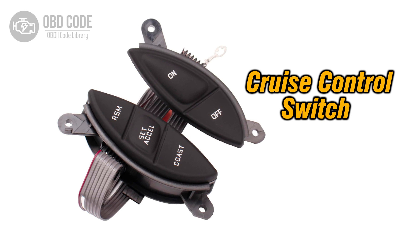The P0569 trouble code indicates a malfunction in the cruise control coast signal circuit. This code is specific to vehicles equipped with cruise control systems. The cruise control system relies on various signals to engage, disengage, and control vehicle speed, and the coast signal is one of these critical inputs.